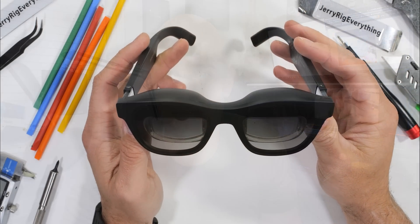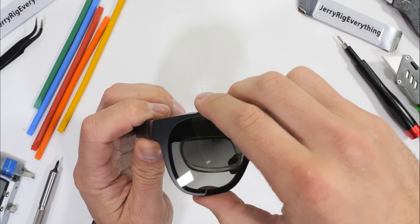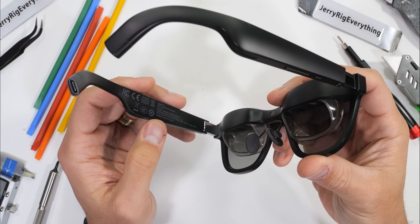I can see this being really useful while traveling or while someone else is using the main TV in the house and you still want to play the Switch on a big screen. Now that we have a taste of how it looks from the outside, let's see how it works from the inside — from the Metaverse into the Jerryverse. The glasses are extremely lightweight. At 79 grams they have the smallest profile of any of the augmented reality systems I've seen so far.